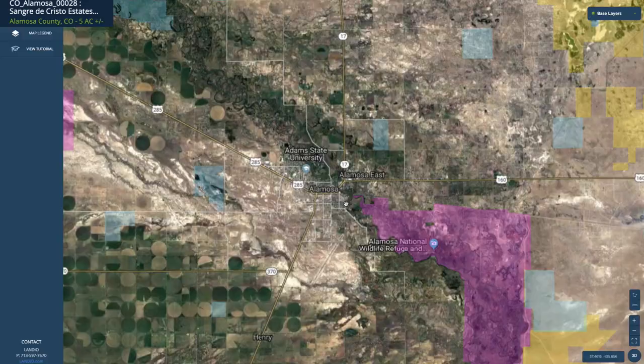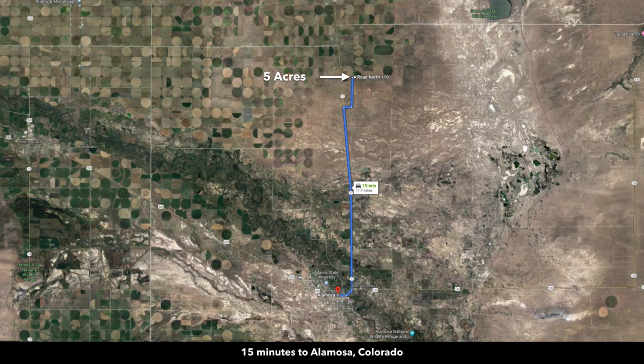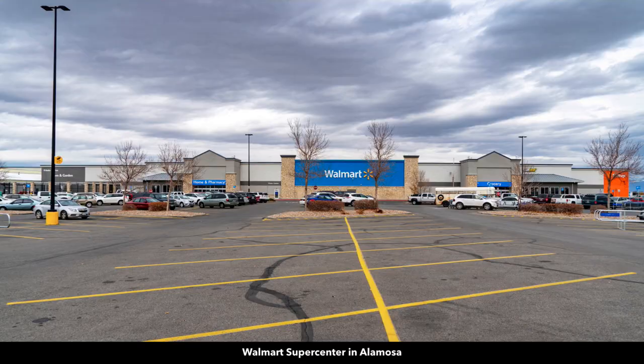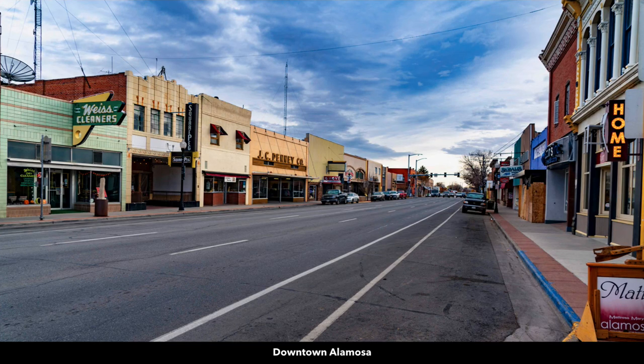This takes you directly into the city of Alamosa, which is right here. It has a population of around 10,000 and is only about 15 minutes from the property. In Alamosa there's a hospital, a Walmart Supercenter, and this is main street in downtown Alamosa where you find shopping, dining, and professional services.